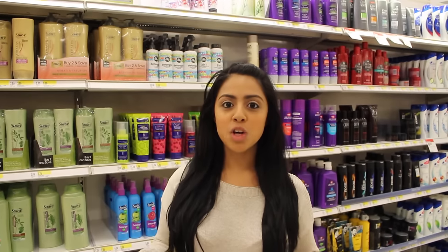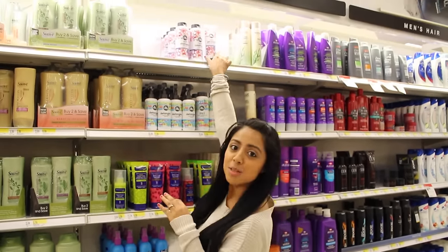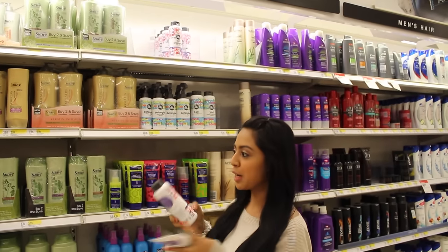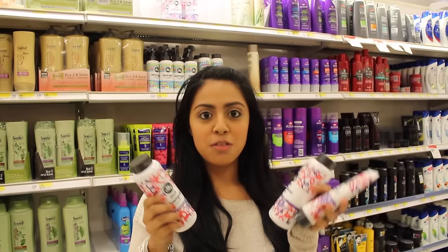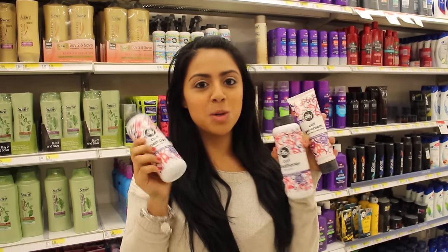I am in my local Target in New Jersey and I have found the So Cozy hair products I was looking for for the girls. We have the curl gel cream, the curl conditioner, and the curl shampoo and I'm so excited to give these a shot for my girls. Their hair is curly and wavy so I'm so excited.